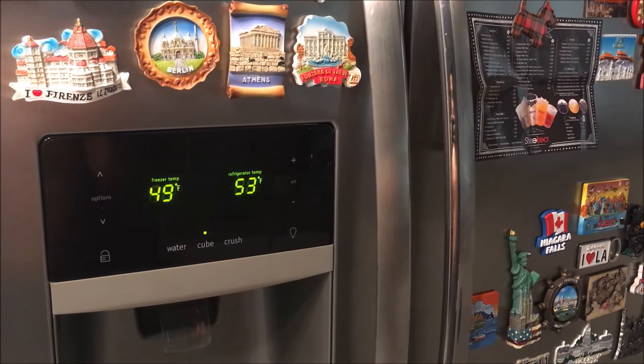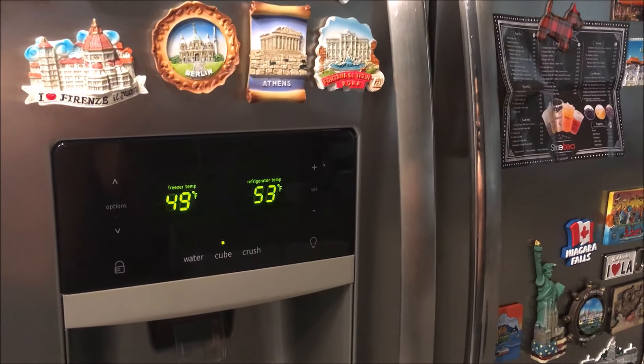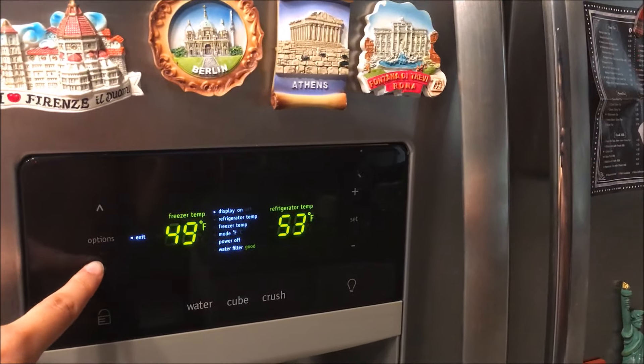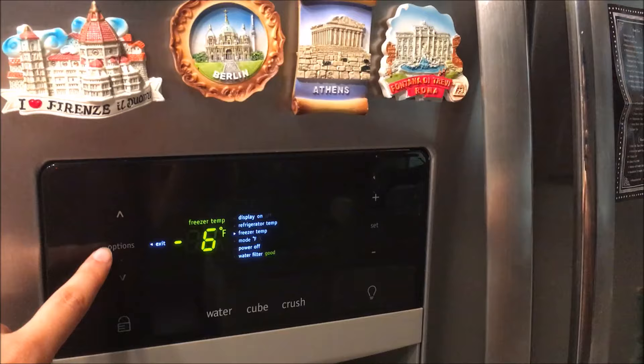It's morning and the freezer and fridge are not working. 49 degrees in the freezer, 53 in the fridge. Supposed to be 37 and negative 6. That's weird.